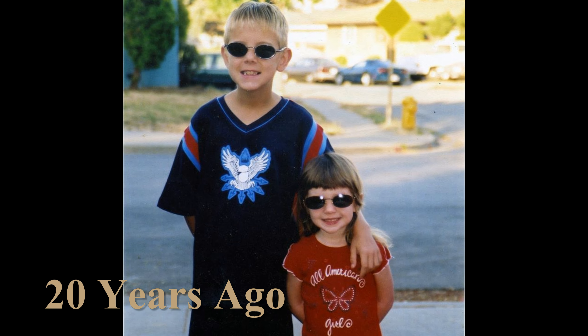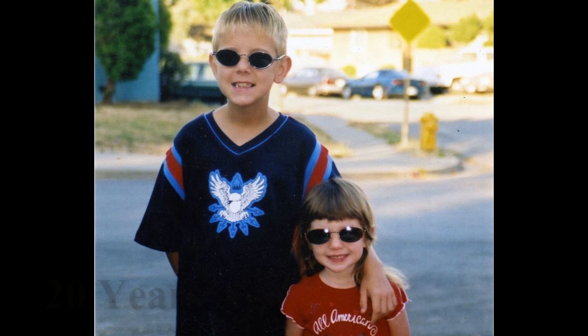Now for the Time Machine feature: 20 years ago, Kevin and Chris turned 9 and 3 years old. Potty training was going well with Chris.